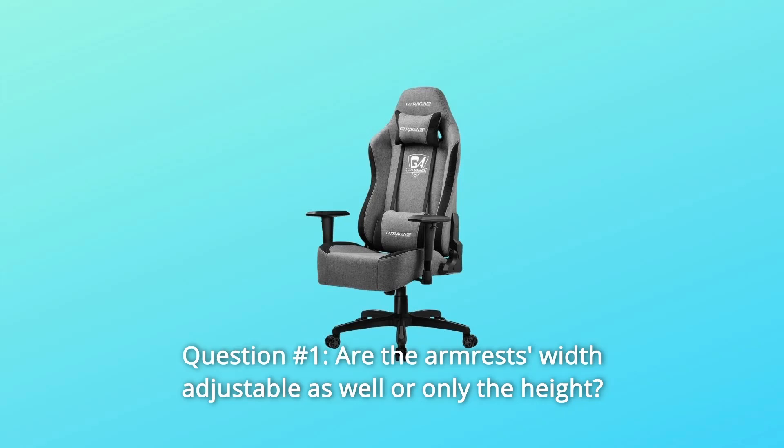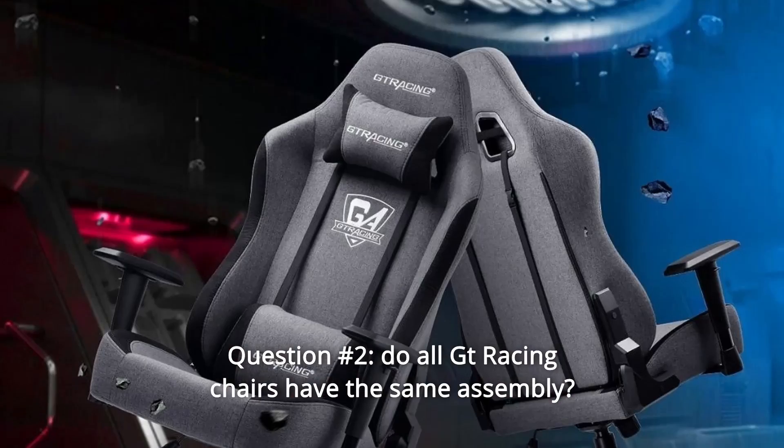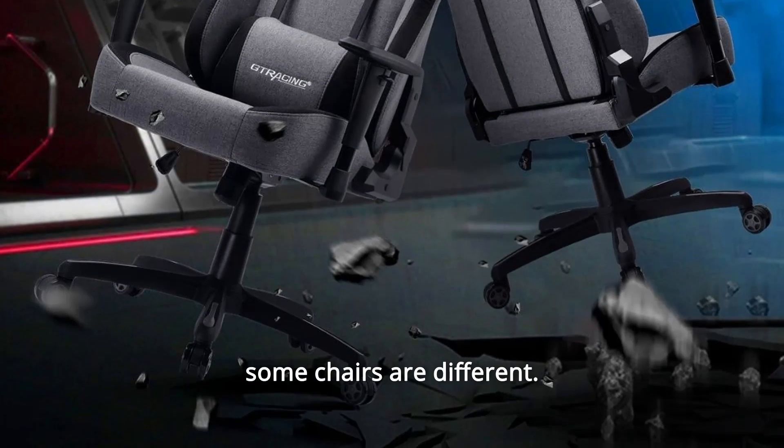Some common questions. Question 1: Are the armrests width adjustable as well, or only the height? Answer: Only the height. Question 2: Do all GT Racing chairs have the same assembly? Answer: As there are many models of chairs, the components of some chairs are different.